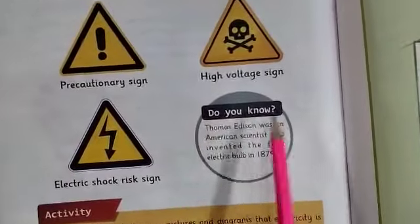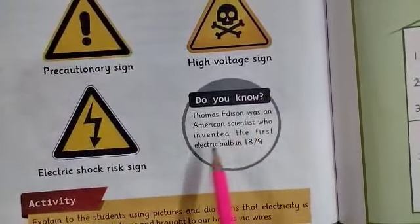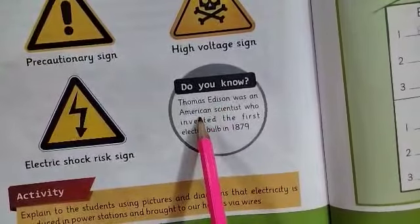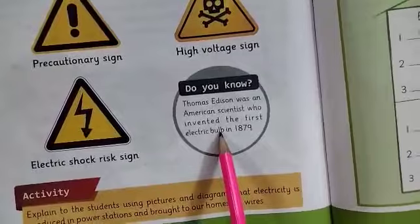Did you know? Thomas Edison was an American scientist who invented the first electric bulb in 1879. Thomas Edison, who was from America, made an electric bulb for the very first time in 1879.